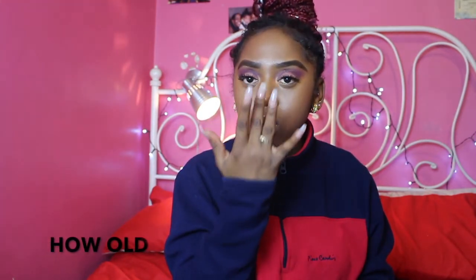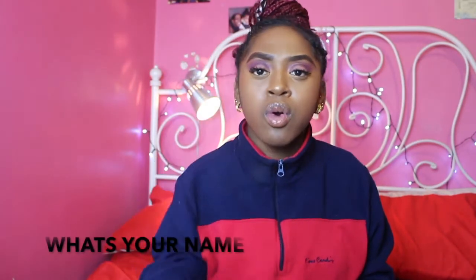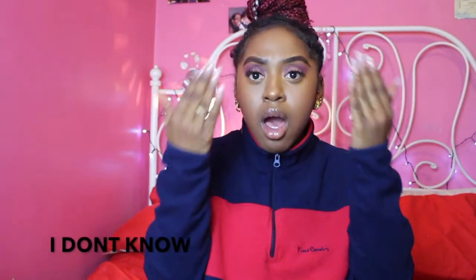What? Who? Where? When? How? Why? How many? How old? What's your name?